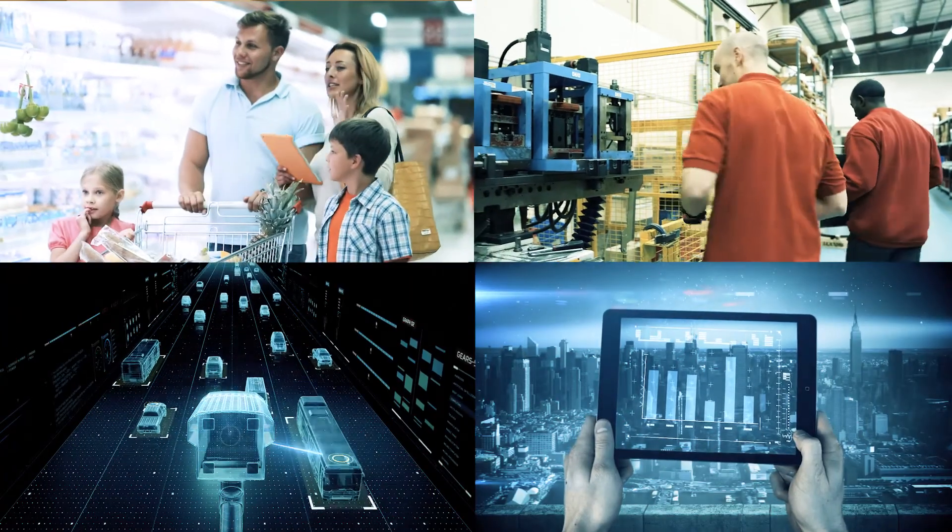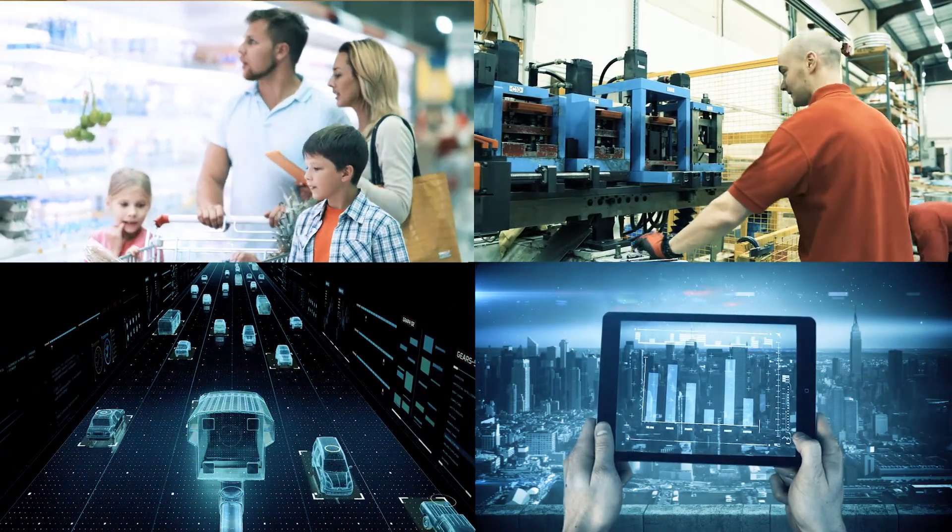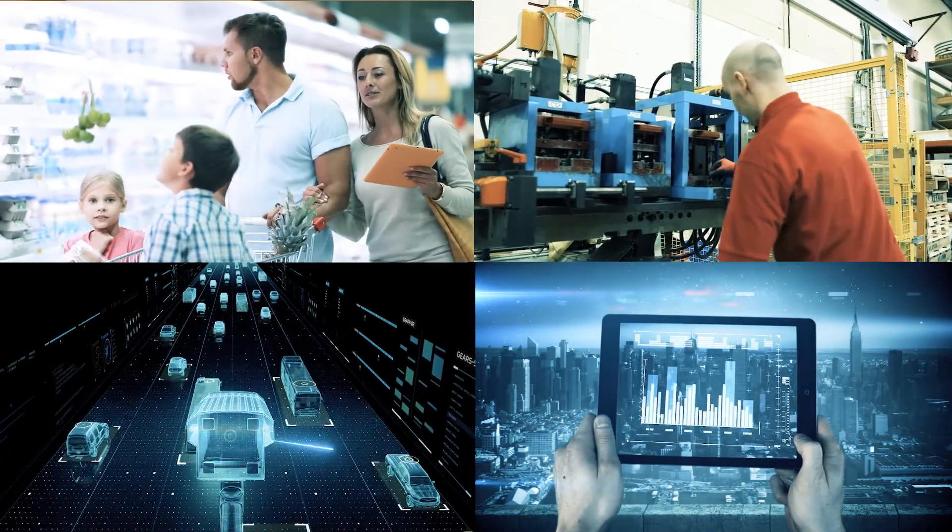We have large segments — retail, manufacturing, high-tech, and financials.